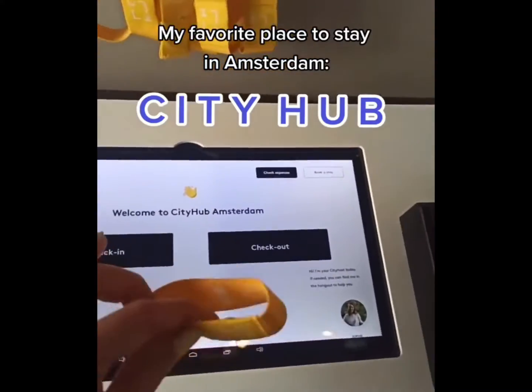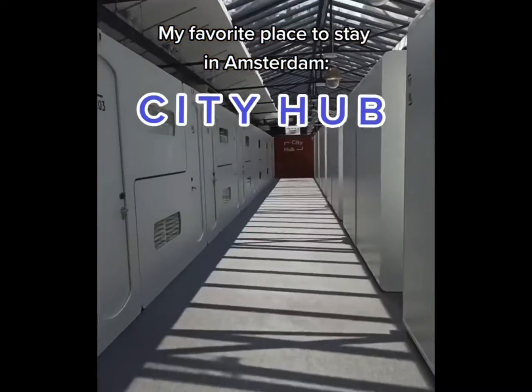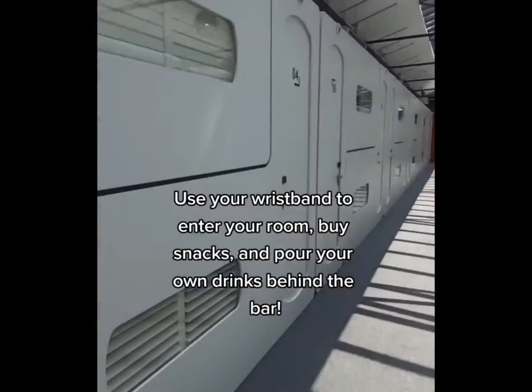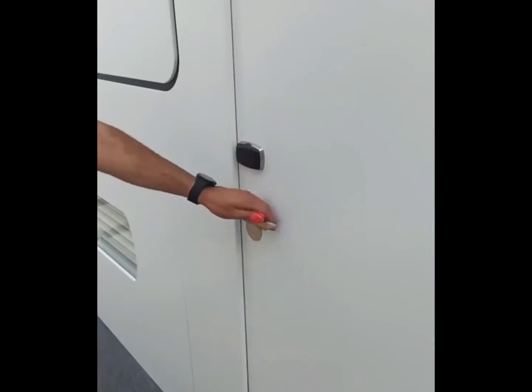I want to show you my favorite place to stay in Amsterdam, City Hub. When you check in, you're given one of those wristbands, and that's what you're going to use to get into your room, but also to buy yourself drinks or snacks throughout your stay.